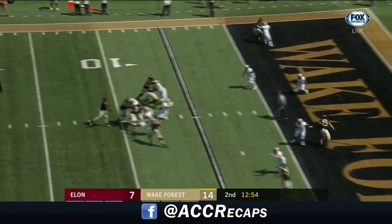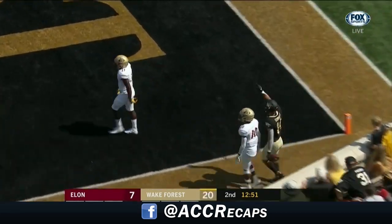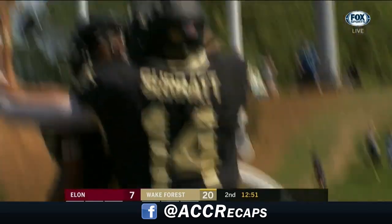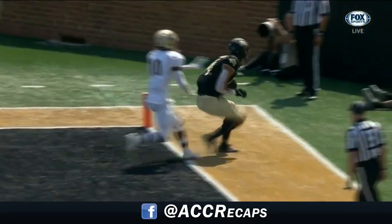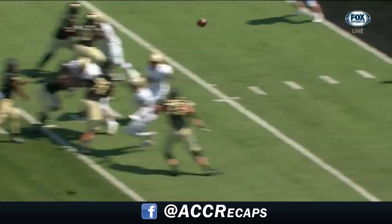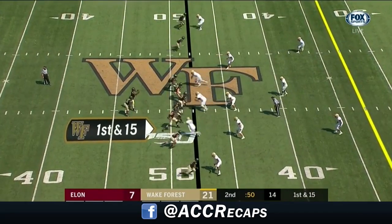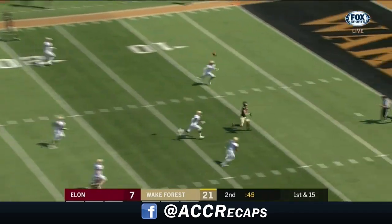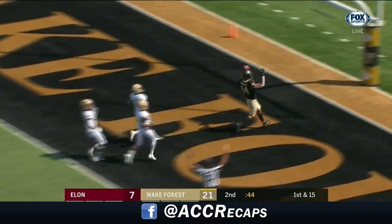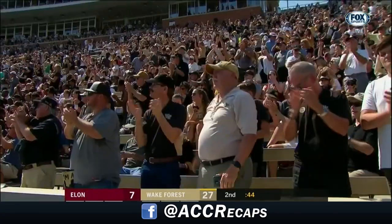If the defense comes to stop the run, you have to throw. If they stay back, you run it. On third down, Newman fires — wide open — Sage Surratt. The Deacons have their third touchdown of the half. The number one receiver on this team runs the corner route and just nobody in the same area code.